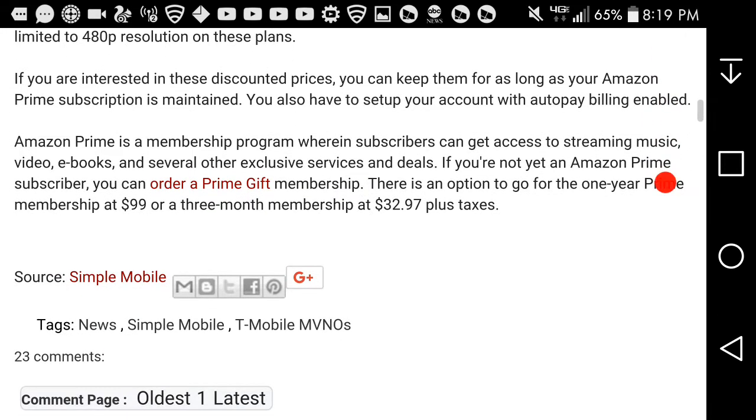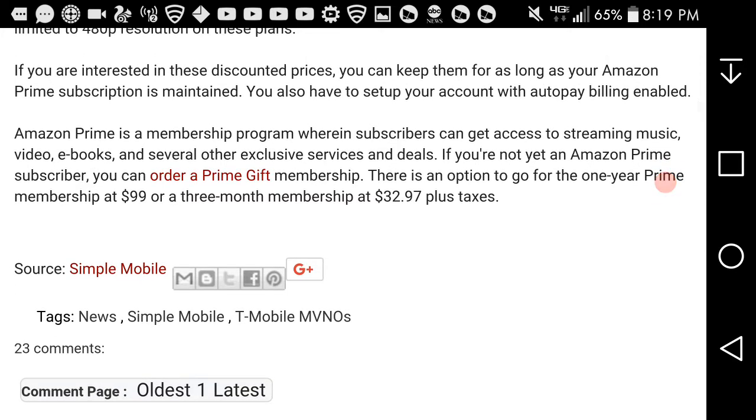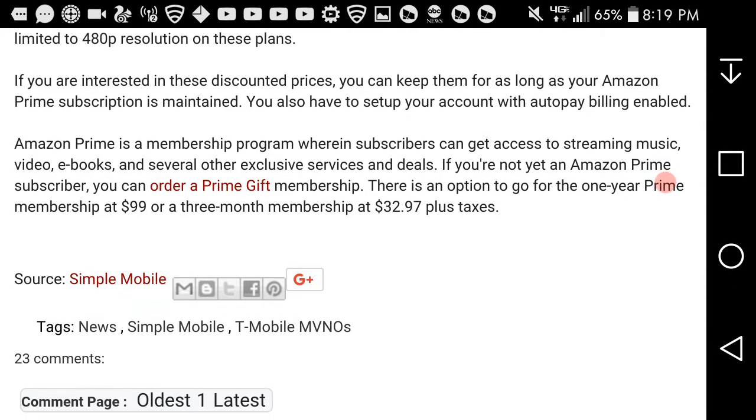If you're interested in these discounted prices, you can keep them for as long as your Amazon Prime subscription is maintained. You also have to set up your account with autopay billing to qualify for these discounts.